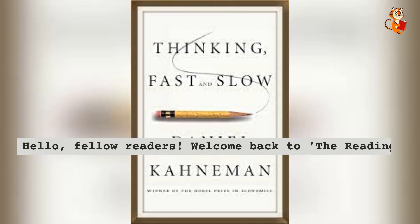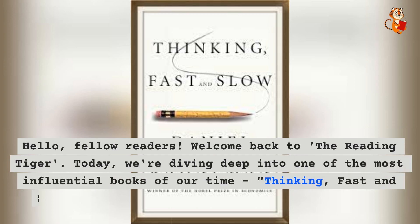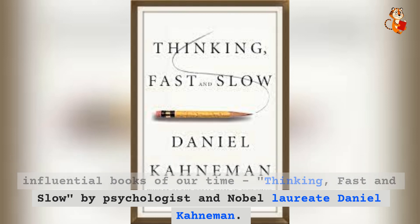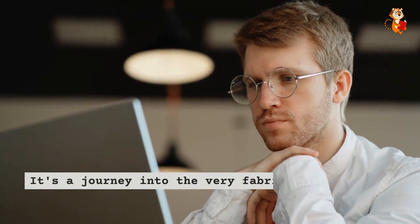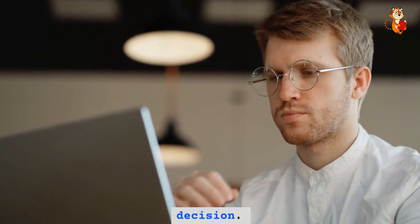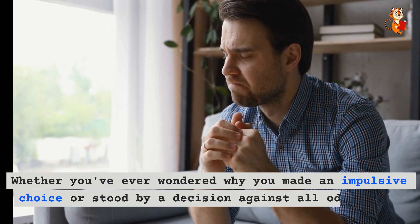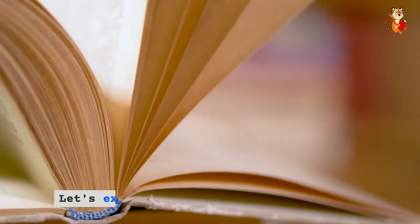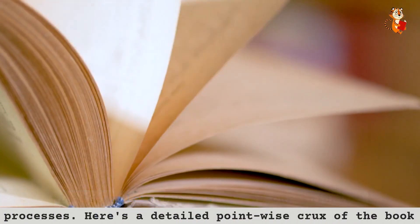Hello, fellow readers. Welcome back to The Reading Tiger. Today, we're diving deep into one of the most influential books of our time, Thinking, Fast and Slow by psychologist and Nobel laureate Daniel Kahneman. It's a journey into the very fabric of our minds, uncovering the dual processes that influence our every decision. Whether you've ever wondered why you made an impulsive choice or stood by a decision against all odds, this book has answers for you. Here's a detailed point-wise crux of the book.